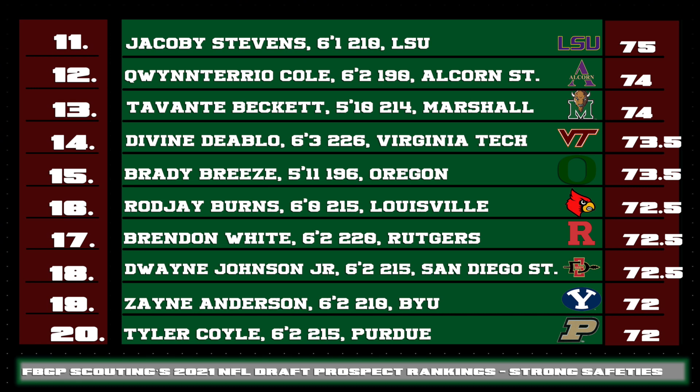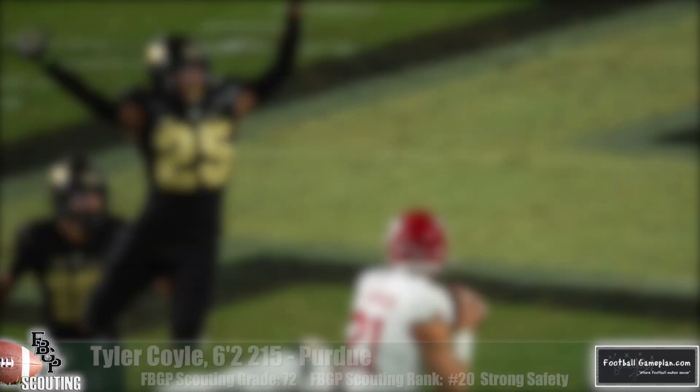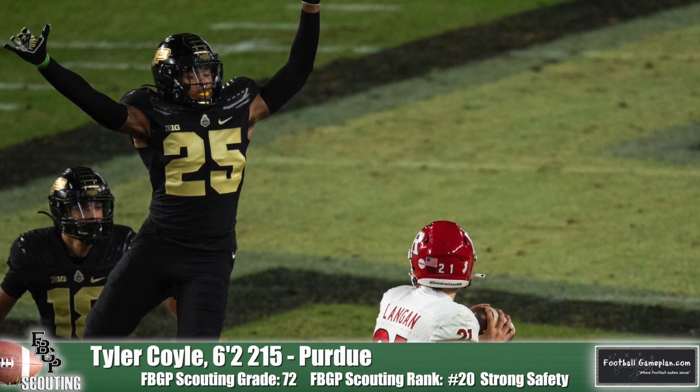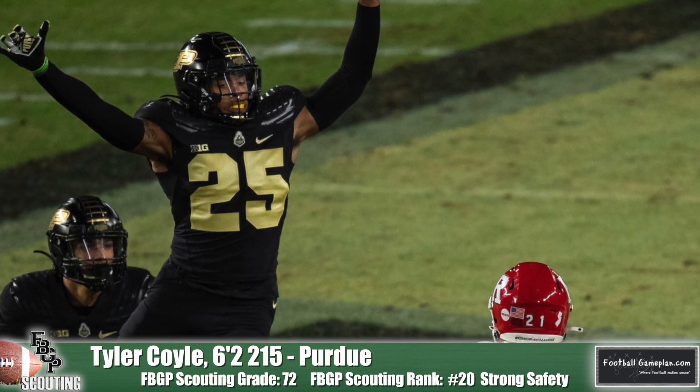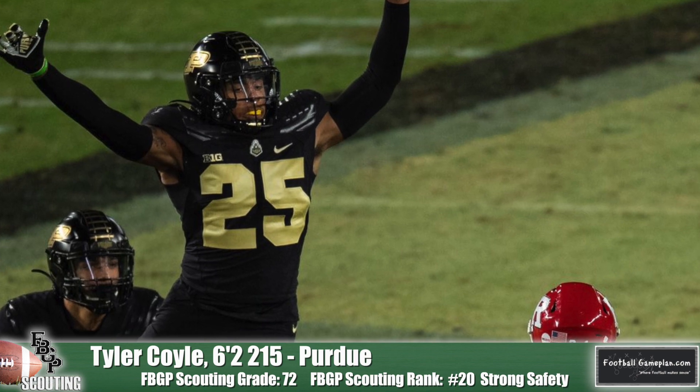Looking at strong safety prospects 11 through 20: Quinterio Cole of Alcorn State has fantastic ball skills and ball awareness — no pass is safe with him around in the secondary. Tavante Beckett of Marshall is an instinctual player at the second level who was a stellar linebacker for the Thundering Herd, but has the agility to make the transition to strong safety in the NFL with that dart-and-dash ability. Virginia Tech's Divine Diablo has tremendous length and range in coverage — his sneaky athleticism and acceleration gives offenses fits as he can get from the box to the deep third within the blink of an eye. Tyler Coyle of Purdue was excellent at UConn before transferring to the Boilermakers. He's got fluidity in his movements and was a true strong safety at UConn before playing more of a linebacker hybrid role at Purdue, and he also returned kicks at UConn.